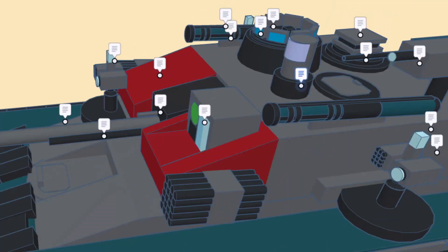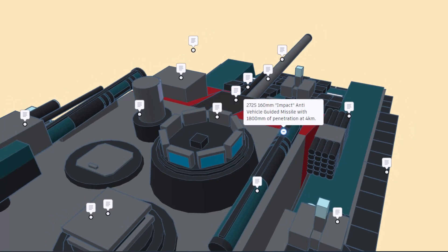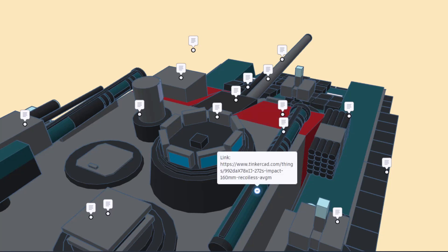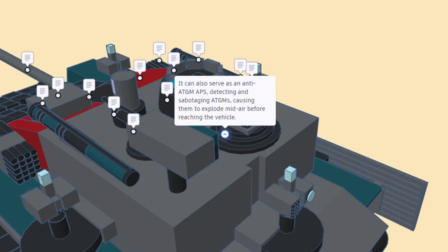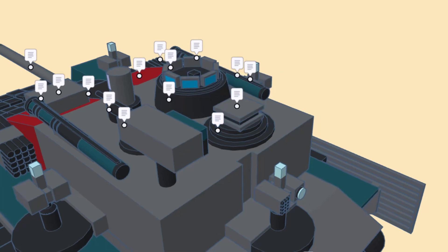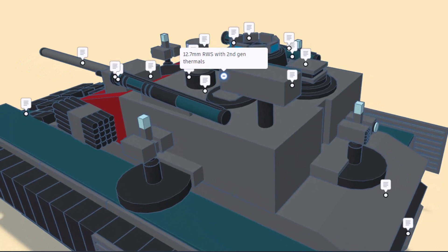Right here is a panoramic sight with third-generation thermals, and this is the commander's cupola. Here we have the 272S 160 millimeter impact anti-vehicle guided missile with 1,800 millimeters of penetration at four kilometers — you can also find a link to that design in Tinkercad. This advanced radar allows the Rhino to engage in electronic warfare, especially effective against drones. It also serves as an anti-tank guided missile active protection system, detecting and causing them to explode mid-air before reaching the vehicle. Here we have the 12.7 millimeter remote weapon system with second-generation thermals.